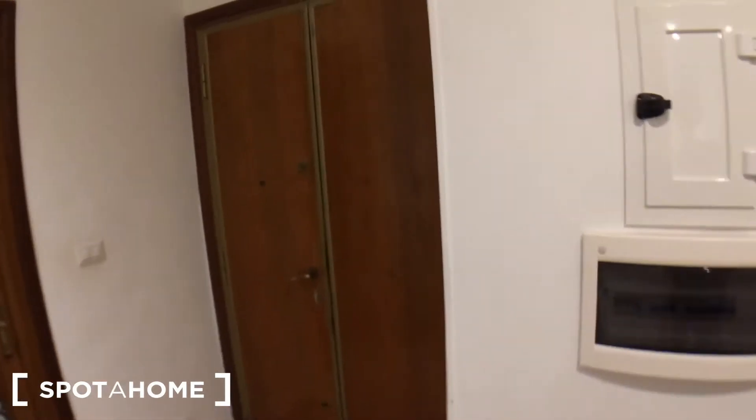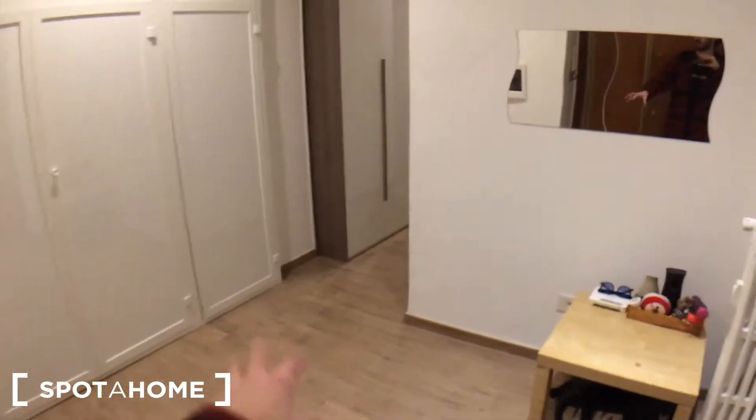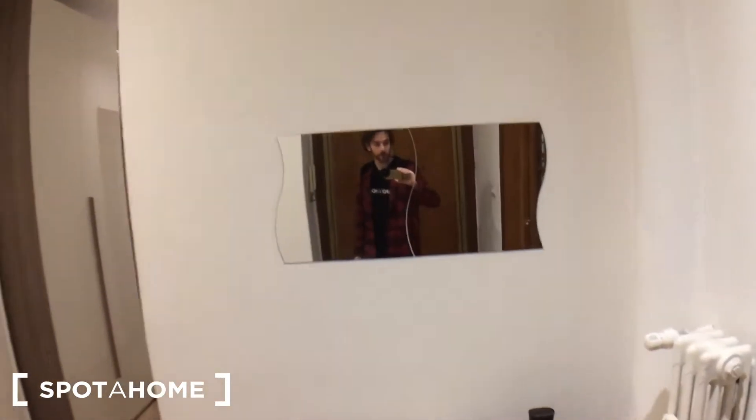This is the entrance door, and from here that's the landlady's bedroom and from here we have the corridor — with this little entrance, with a table, a Wi-Fi system, here's a mirror, heating unit, and that's a storage unit which belongs to the landlady. This is the corridor.